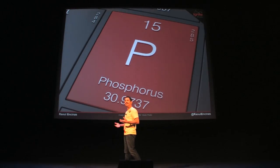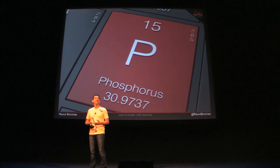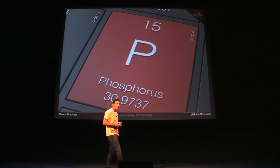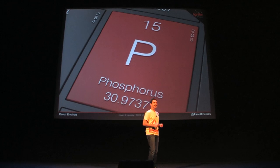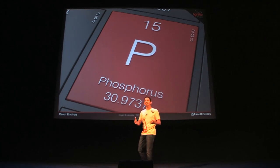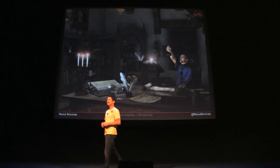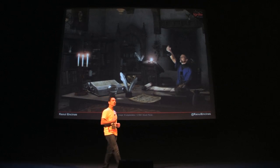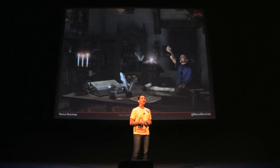With that housekeeping out of the way, let's get back to this — the 15th iteration of Ignite and the 15th element of the periodic table: Phosphorus! Fun to say and not that hard to spell. It turns out it was hard to figure out because alchemists in the 17th century were trying to convert lead into gold using human urine.